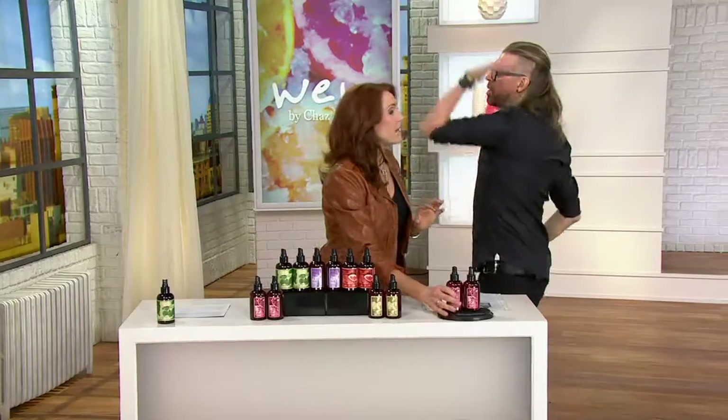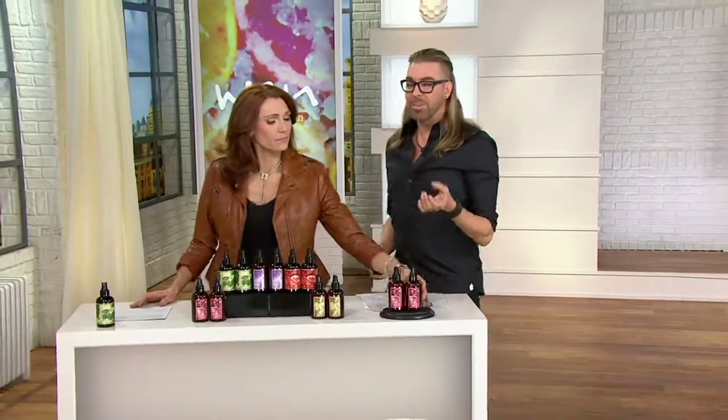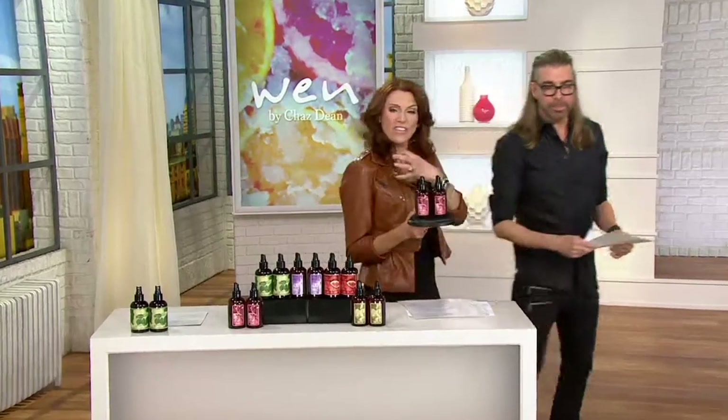The tea tree is not just tea tree — it's tea tree, eucalyptus, rosemary, and peppermint. It's so amazing. This time of year it's a no-brainer. It will give you the hold but you don't get the flakies, you don't get any dandruff fallout, you don't get any sticky weird stuff, and I'm going to explain why.